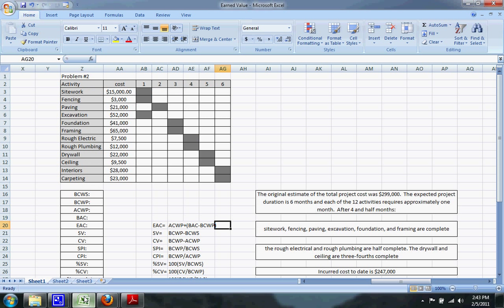Right now I'm going to run you through an earned value problem and show you how to do it. Here's our setup — we'll have all of our activities in this column, the budgeted cost of each activity in this column, and the schedule shows what activities are supposed to take place and when.